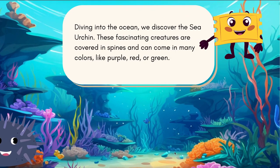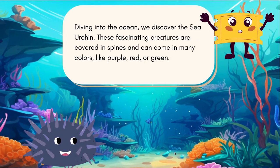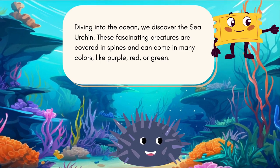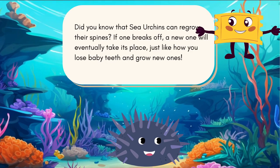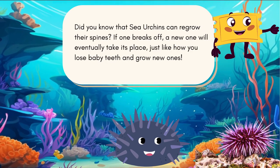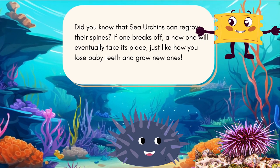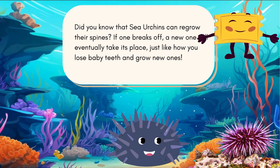Diving into the ocean, we discover the sea urchin. These fascinating creatures are covered in spines and can come in many colors like purple, red, or green. Did you know that sea urchins can regrow their spines? If one breaks off, a new one will eventually take its place — just like how you lose baby teeth and grow new ones.